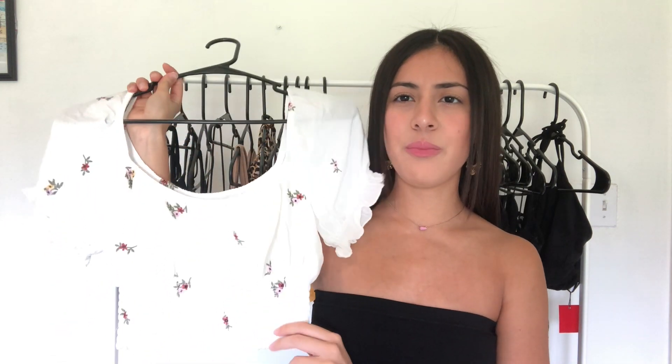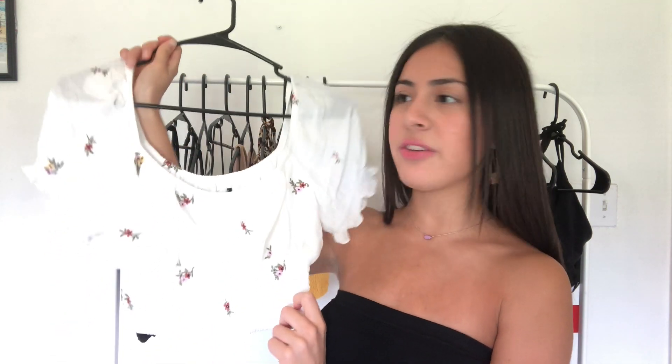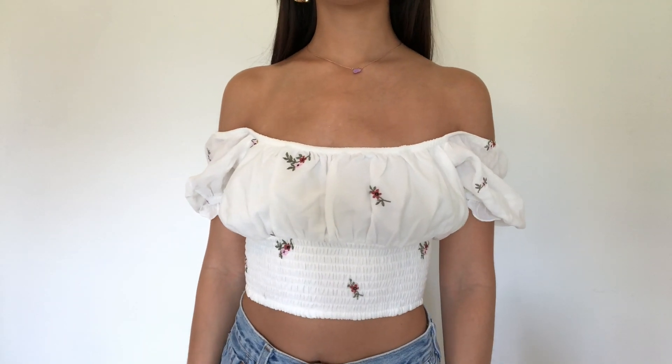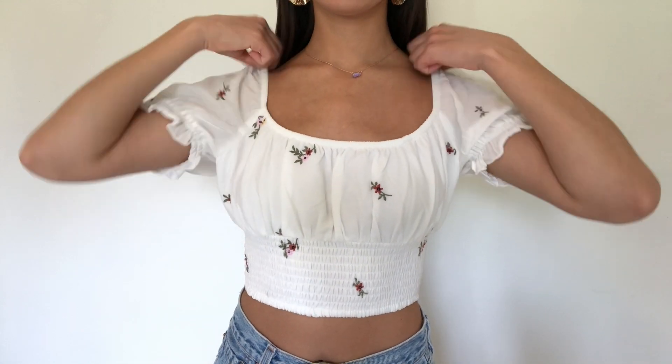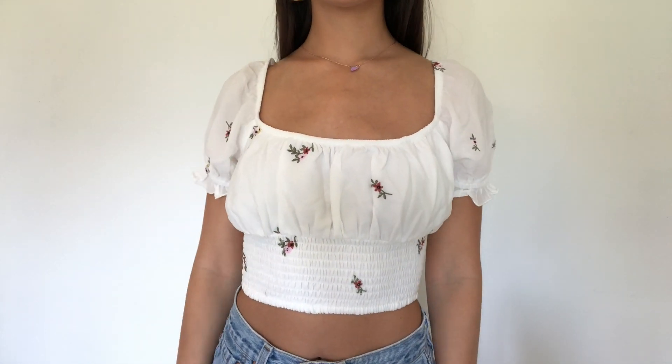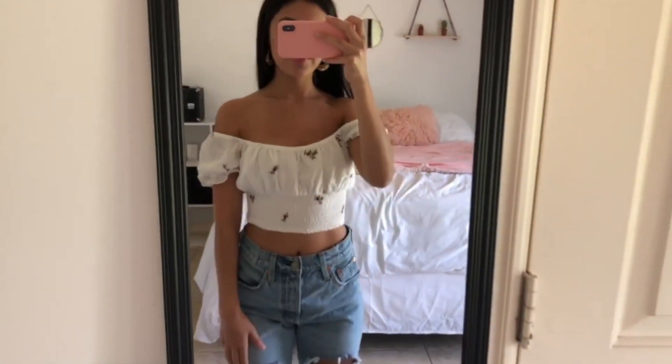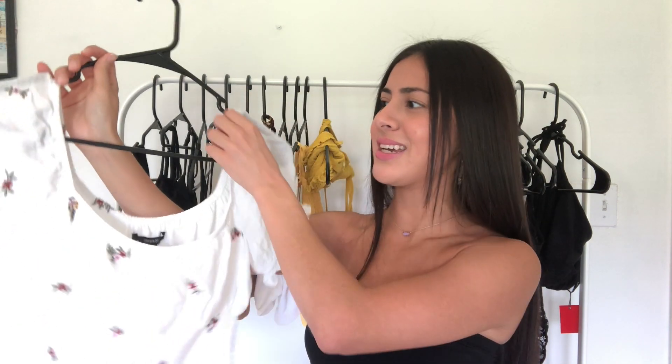Now, this top — when I first saw it, I really liked the style of it. It looks really cute. But I wasn't a big fan of the floral print thing. I'm just not a big fan of prints on my clothing; I like solid colors. But I tried it on and I fell in love with it, so I obviously bought it. I still haven't worn it — it still has the tag — but it is so pretty. It's such a girly, pretty top. I really, really like it.